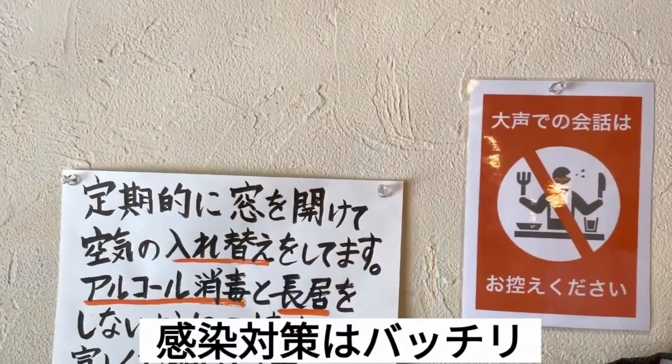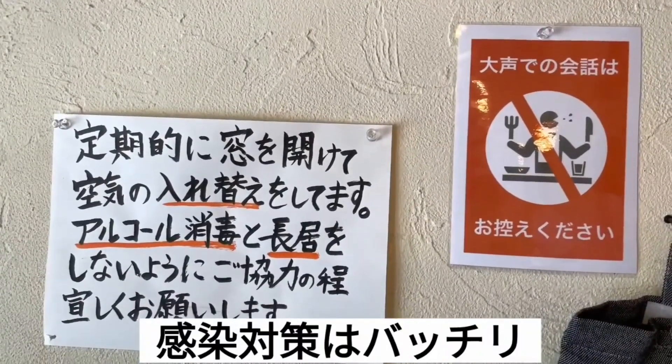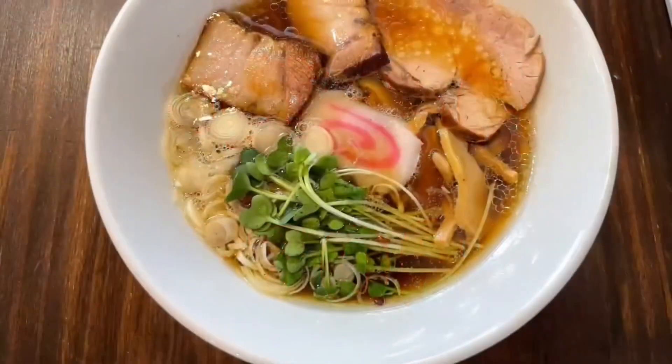ある程度距離を離して席が配置されています。メニューは博多鶏そば670円、中華そば670円と、あとはご飯とあばら飯があります。卓上には胡椒、レンゲ、割り箸、爪楊枝、アルコールスプレー、お冷やなどが置いてあります。定期的に窓を開けての換気や大声での会話はしないでくださいなどの対策もバッチリされています。まずは中華そば670円を注文いたしました。